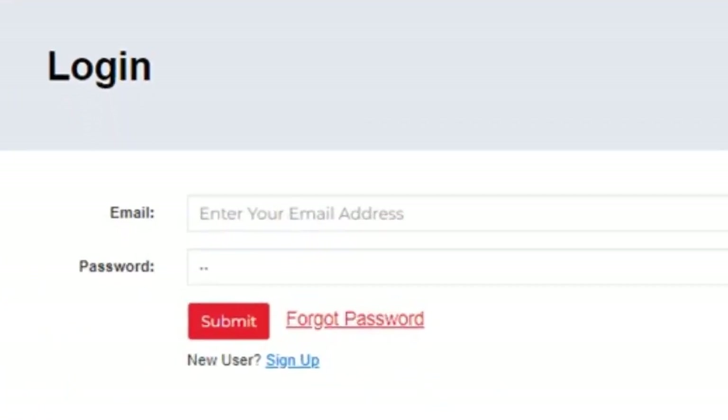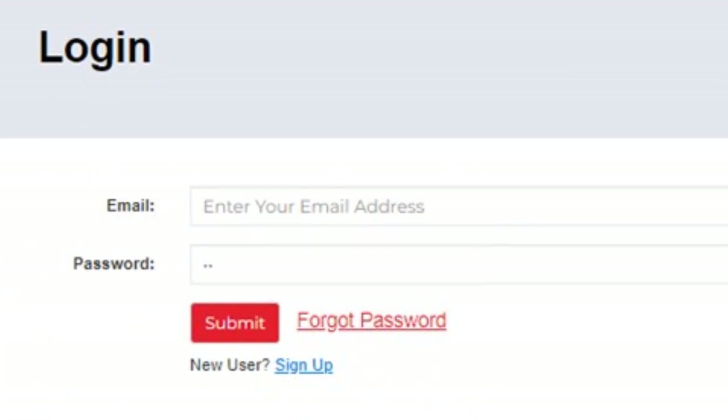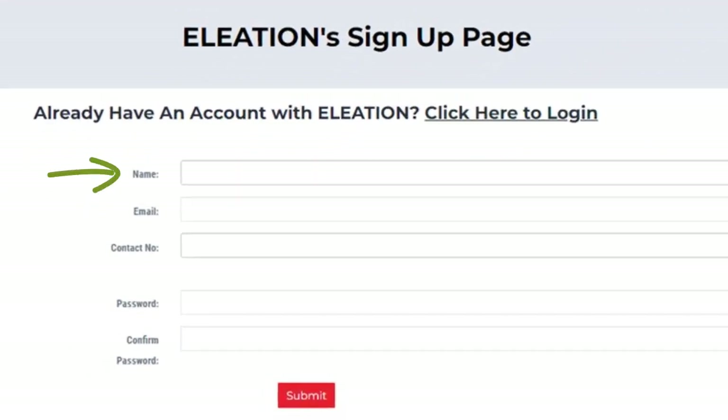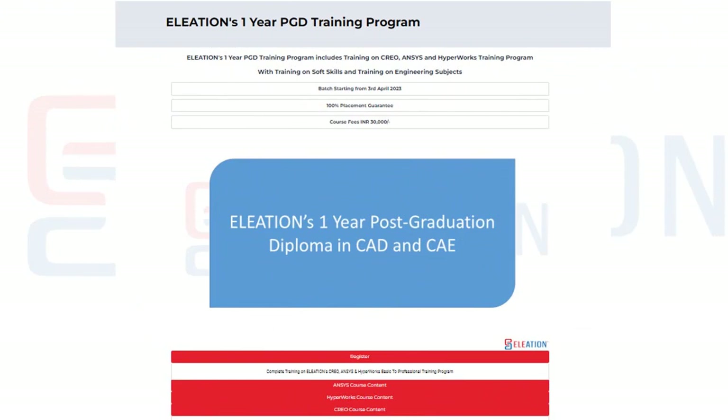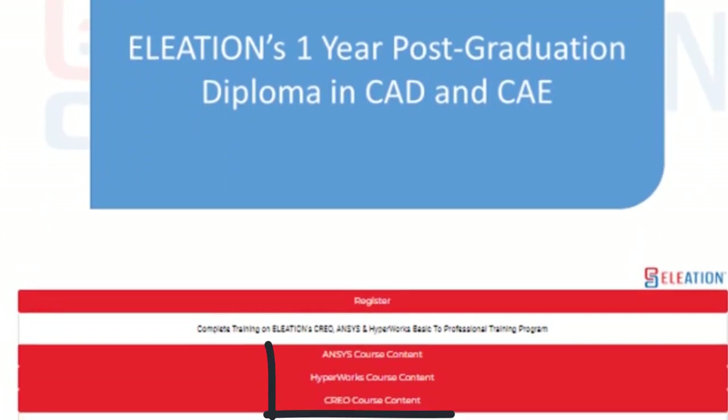If you are an existing user, enter the email ID and password and click Submit. Or if you are a new user, click on the Sign Up button, then on the sign-up page enter your name, email ID, mobile number, password and confirm password, and click Submit. On Eleation's one-year PGD training program page, you will find the date of the new batch. Use the Ansys course content, HyperWorks course content, and Creo course content buttons to know the detailed course content which will be covered.